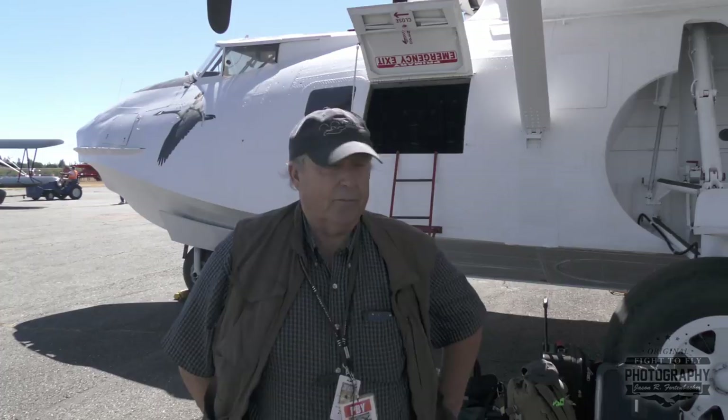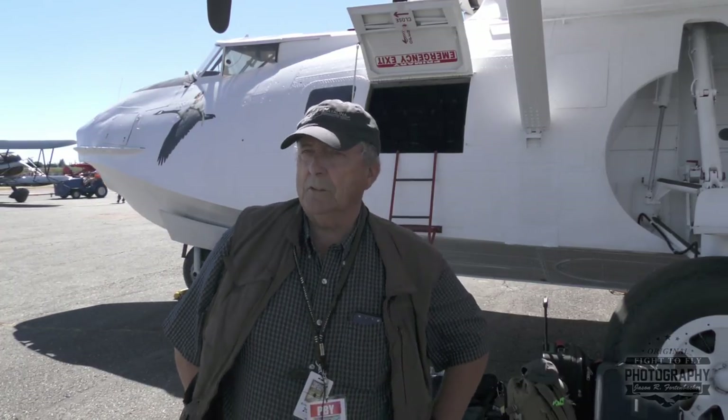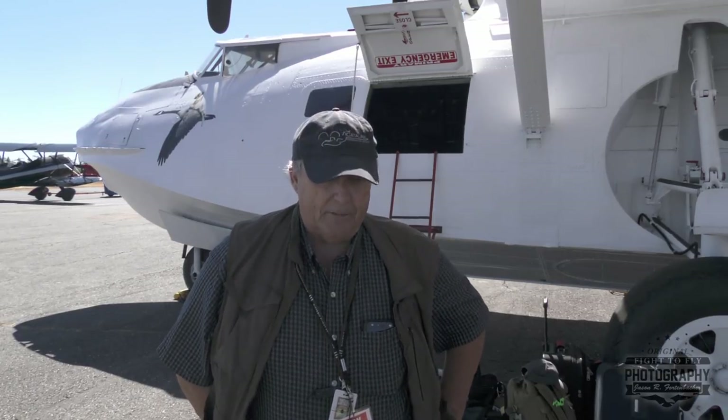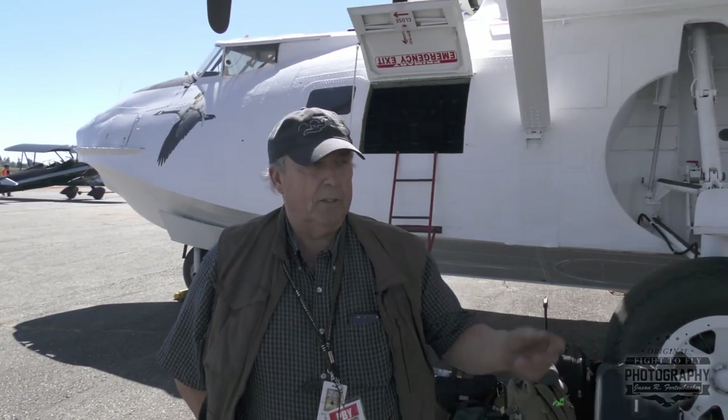Hi, my name is Pat Phillips. I'm with the Catalina aircraft parked behind me here. We've just arrived here at Payne Field in beautiful downtown Everett for the Vintage Aircraft Weekend. I just want to meet the pilots that flew in here today.